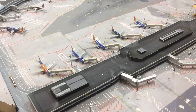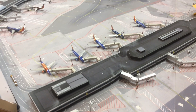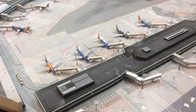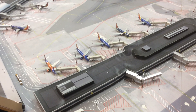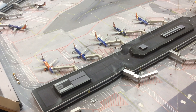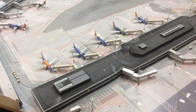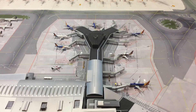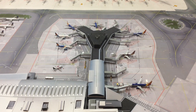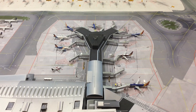First we have Terminal 1, Concourse A, which has five gates. It is mainly used by Southwest, but JetBlue also uses it for arrivals from Cuba, and Bahama Air as well. Next we have Terminal 1, Concourse B, with nine gates for Southwest Airlines.